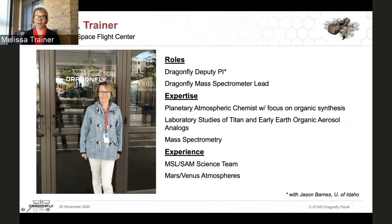I'm also the lead for the Dragonfly Mass Spectrometer, DRAMS, which is one of the instruments on the Dragonfly payload. My background is in planetary atmospheric chemistry with a focus on organic synthesis. I've spent many years doing laboratory studies looking at the synthesis of organic aerosol analogs, such as those representing haze particles formed in Titan's atmosphere, as well as drawing parallels to what may have occurred on Earth billions of years ago.